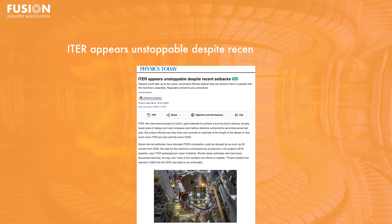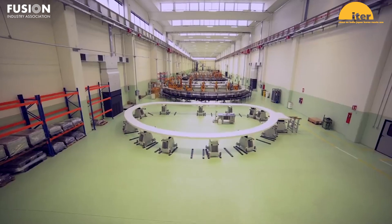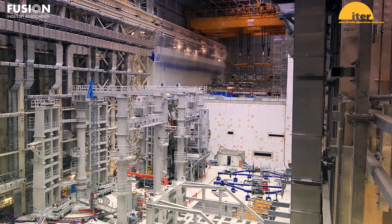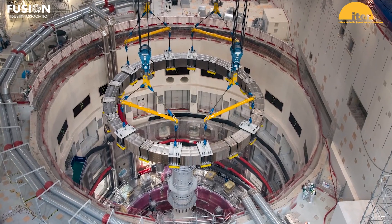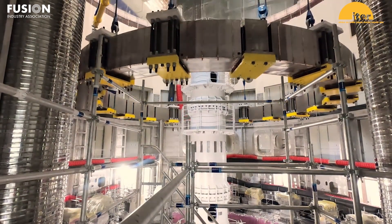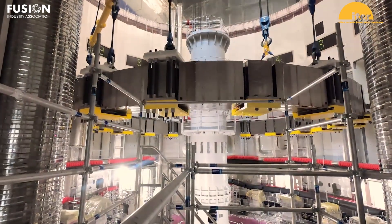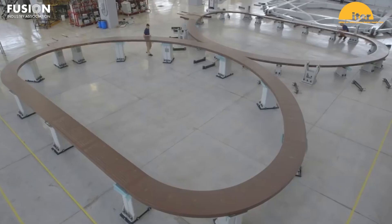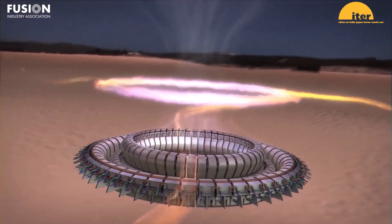ITER appears unstoppable despite recent setbacks. Physics Today reported on a recent spate of delays in the international experimental tokamak ITER. While it has been clear for some time that delays due to the coronavirus pandemic, supply chain issues, manufacturing defects, and regulatory issues were inevitable, the ITER organization now says they will be unable to provide an accurate estimate on the delays or cost increases until next year. Despite this, internal estimates have predicted delays of up to three years. One challenge to estimating costs of ITER is the complex internal accounting system that tracks multiple currencies, in-kind contributions of parts and equipment, and other factors, resulting in its own pseudo-currency: ITER units of account.